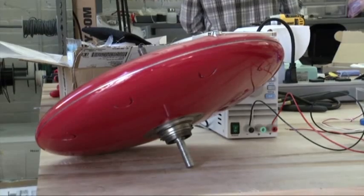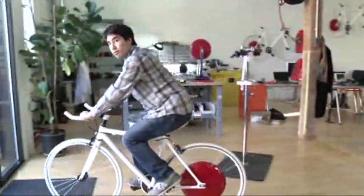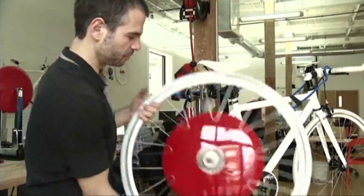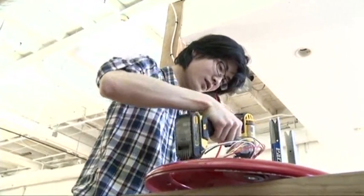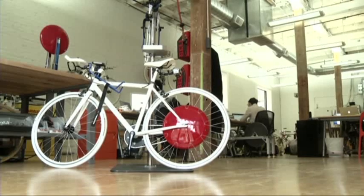Asaf Bitterman is a professor at MIT. He co-invented the Copenhagen wheel — an electric motor that turns any bike into a hybrid. You receive it like that; all you have to do is change the back wheel. From their small workshop in Cambridge, Massachusetts, Bitterman's company is building the first models.